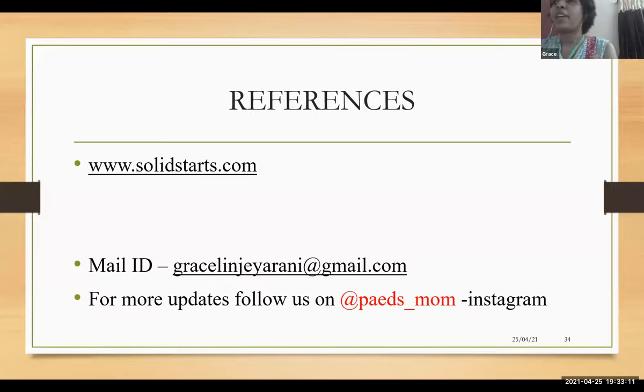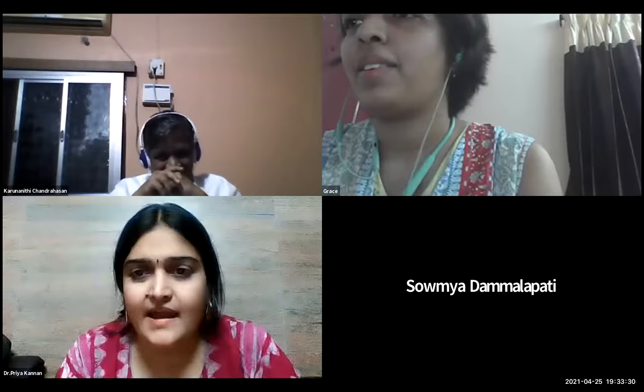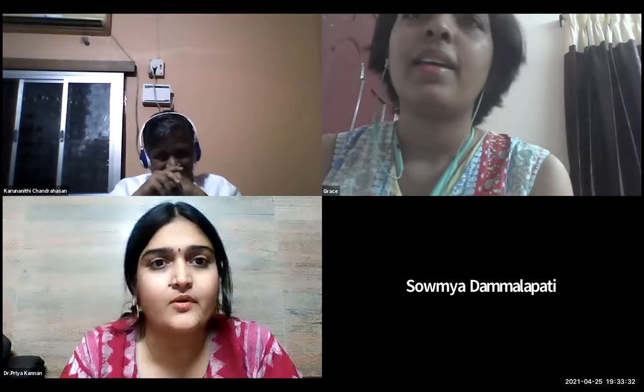Up to one year of age, breast milk is the main source and solids are supplementary. I will make each bite nutrient dense and energy dense. Even if the child takes just a few bites, I'll make it energy rich and nutrient rich. Are there any guides for us to look at? Yes — you have Solid Starts; they have everything regarding baby-led weaning.